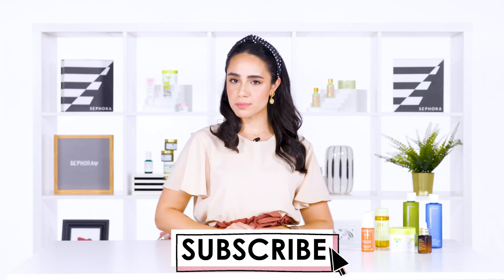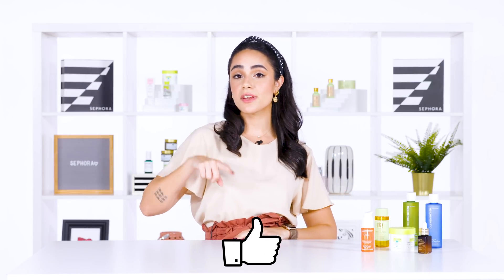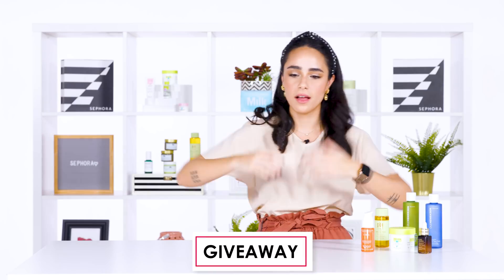Make sure you're subscribed to our channel, like this video, and if you have any questions, put them down in the comments below and we'll make sure to get back to you. Watch this video till the end because I have a little quiz for you — and surprise, a giveaway. Hooray!